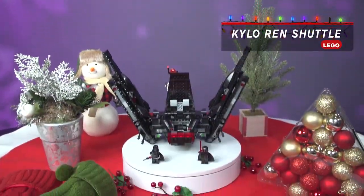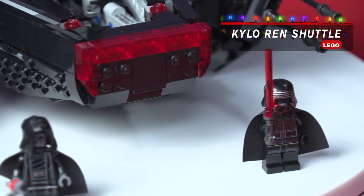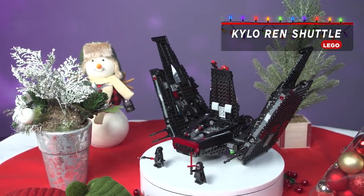Hey, would you look at that? A Lego set based on Kylo Ren's shuttle from the upcoming Rise of the Skywalker movie — perfect for Star Wars or Lego fans.